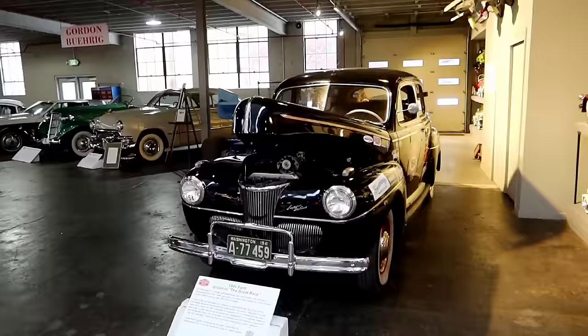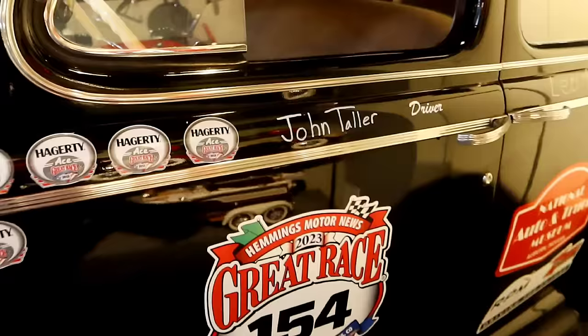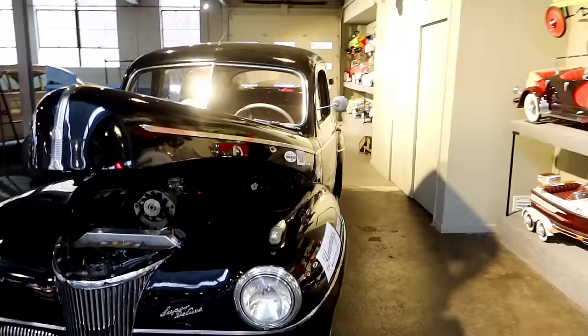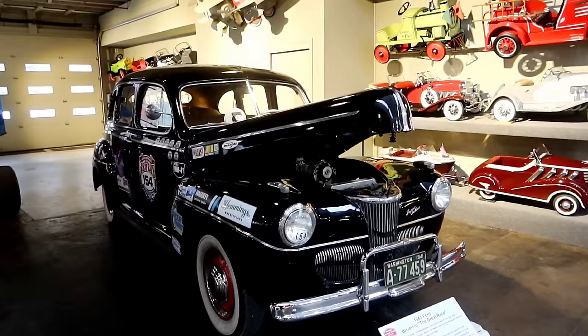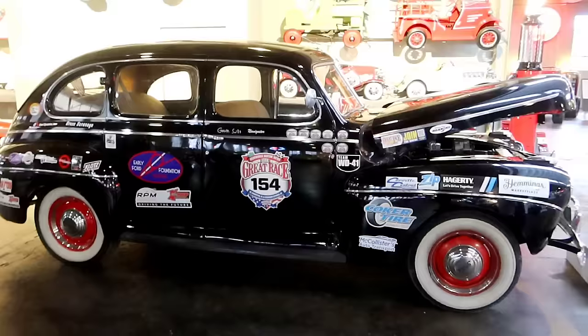Take a look at this beauty — this was driven in the great race. John Toller and all kinds of names on it. The Great Race is a vintage car time-distance rally that's held in the U.S. over a nine-day period each June, covering over 2,000 miles.